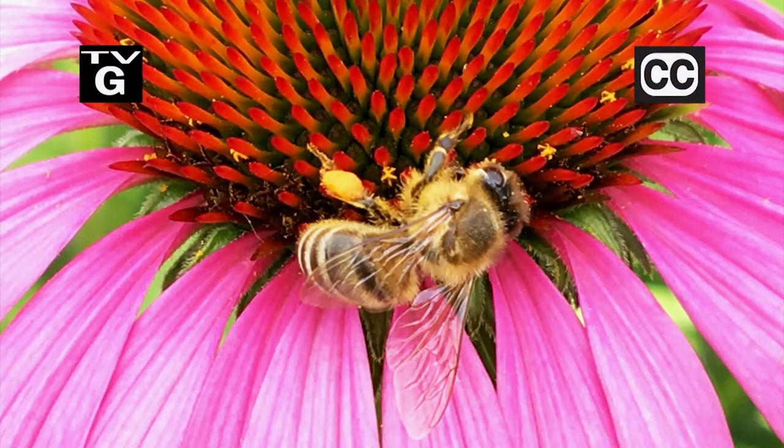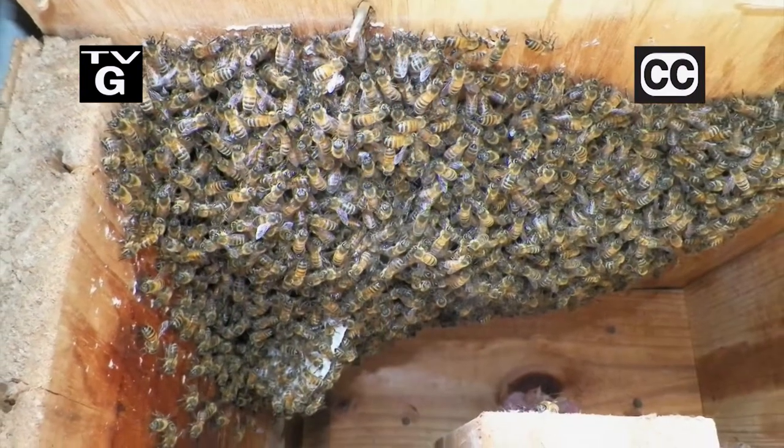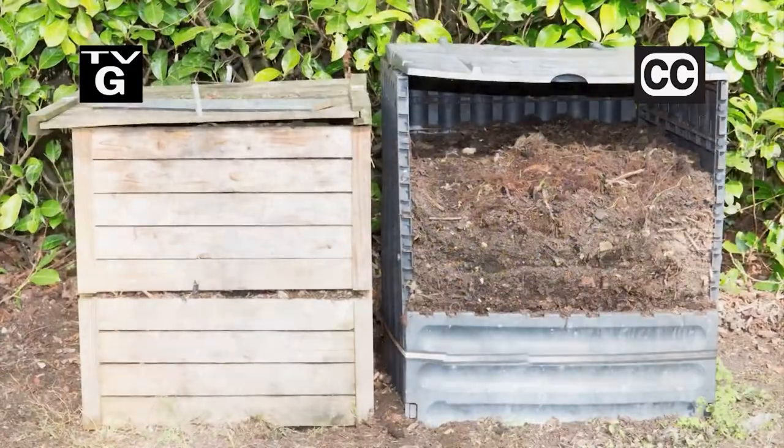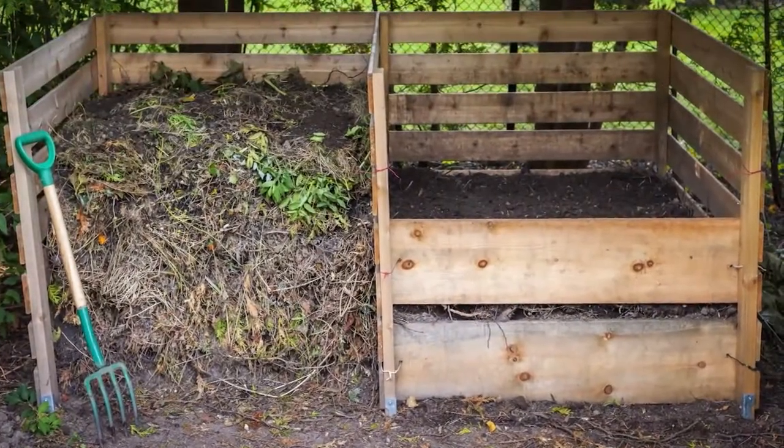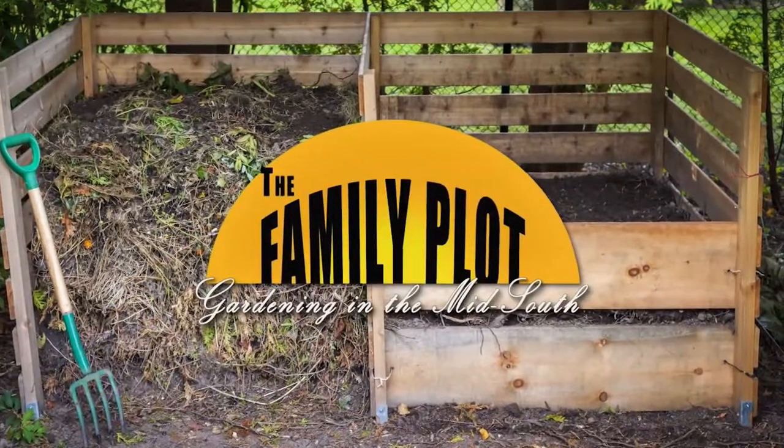Hi, thanks for joining us for The Family Plot, Gardening in the Mid-South. I'm Chris Cooper. Honeybees are great until they get into your house. Today we're gonna talk about what to do. Also, everyone wants free stuff — get free fertilizer with composting. That's just ahead on The Family Plot, Gardening in the Mid-South.